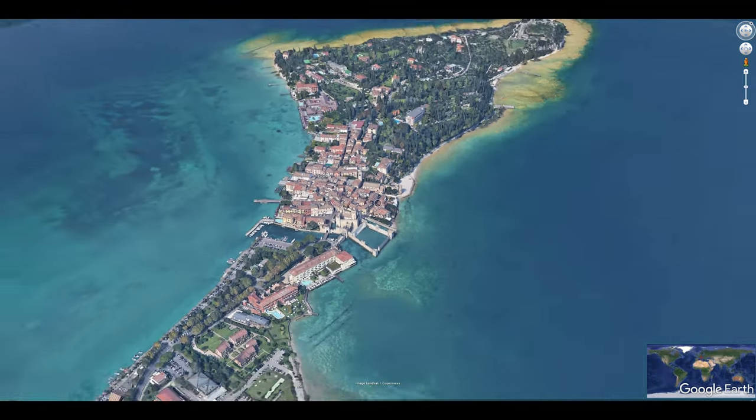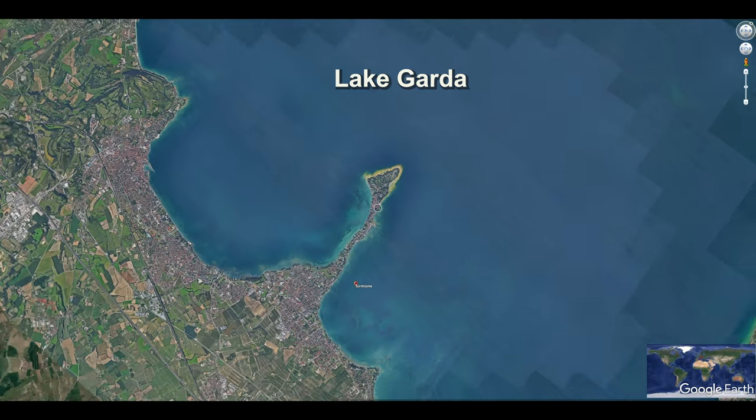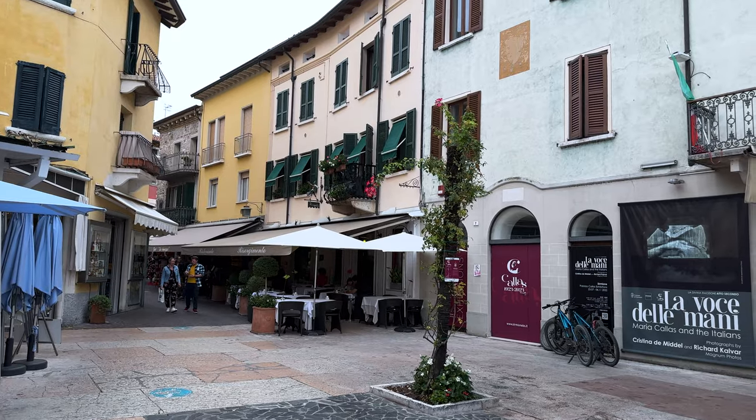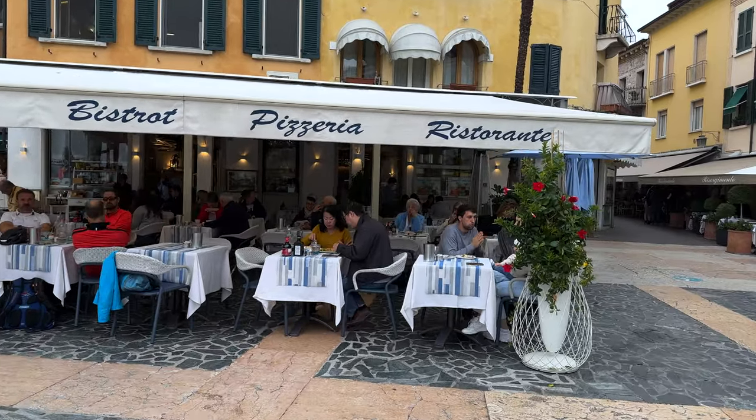The town is on a narrow four-kilometer-long peninsula that juts out into the lake. It's been compared to a jewel on a scepter. Because of that unique location, it played a special role in defense of the lake, as we'll discuss later when we get inside the castle.